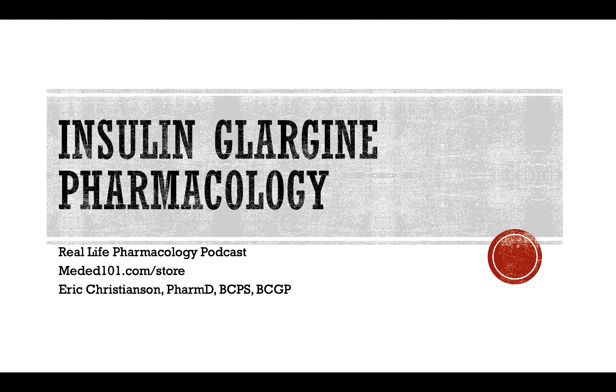Hey y'all, welcome back to the Real Life Pharmacology Podcast. I am your host, pharmacist Eric Christensen. Thank you for listening today.